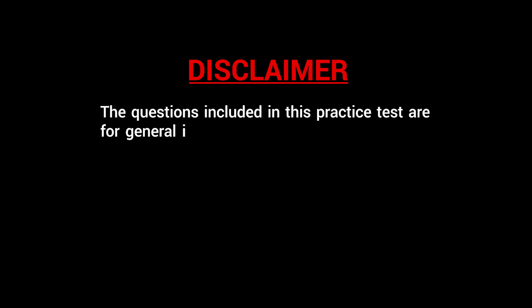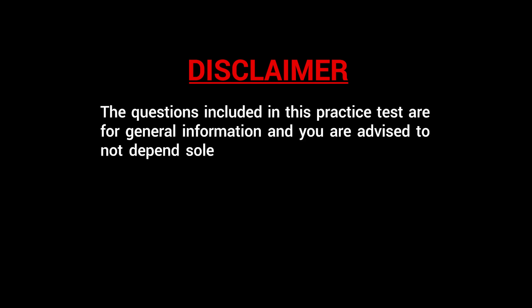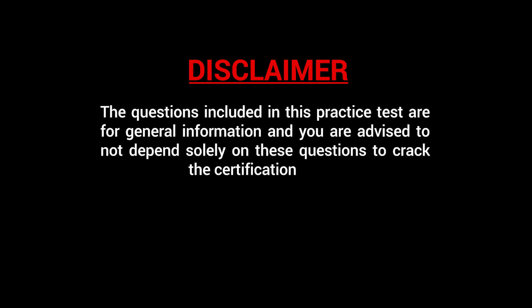Of course, it's not a benchmark you have to cross in order to give the certification exam, but that's just a percentage I'm pointing to so that you can be better prepared for the real examination. A note: the questions included in this practice test are for general information, and you're advised not to depend solely on these questions to crack the certification exam.